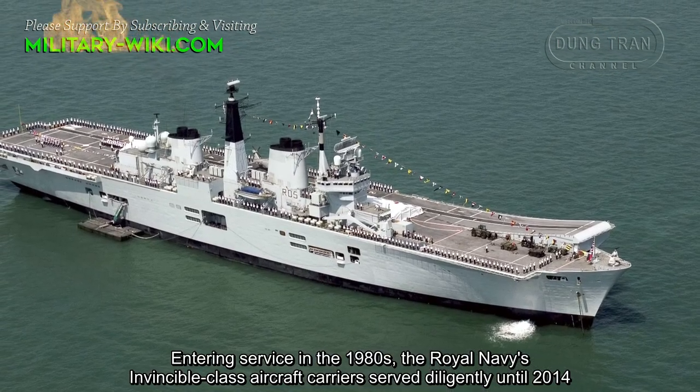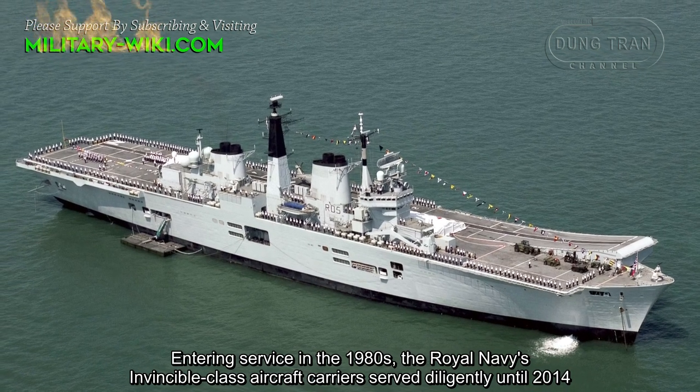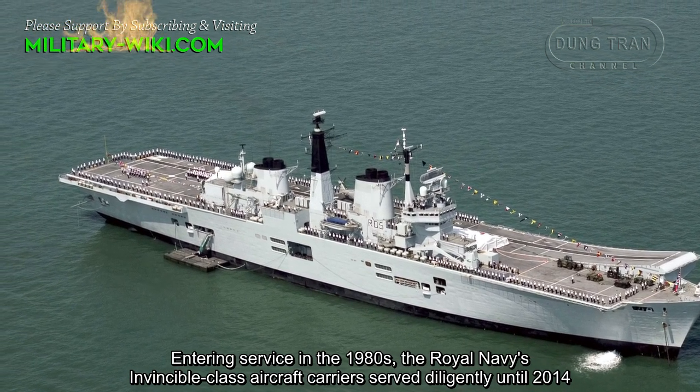Entering service in the 1980s, the Royal Navy's Invincible-class aircraft carriers served diligently until 2014.